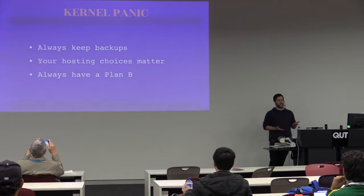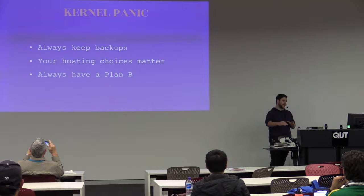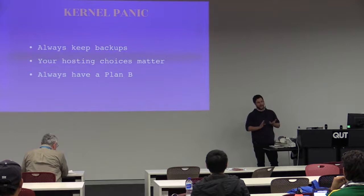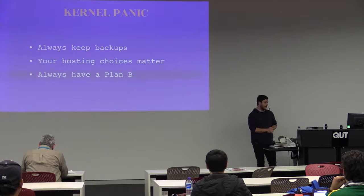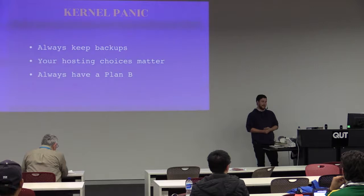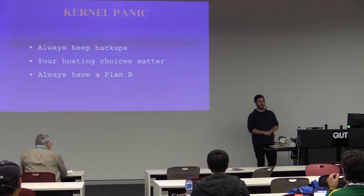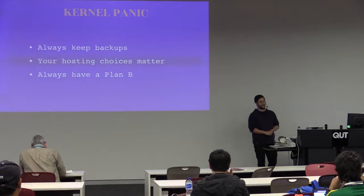If the WordPress development journey is a roller coaster, this is that bit right after the start where you get to the top and you hit the bottom as fast as you physically can. Keep backups — please, just keep backups. It doesn't matter if it's just your database, your theme, or the entire thing. Your hosting choices matter. In this instance I didn't have backups, but our host was able to take a snapshot from a day earlier. Always have a plan B, because backups do fail. GitLab is kind of the poster child for backups failing.